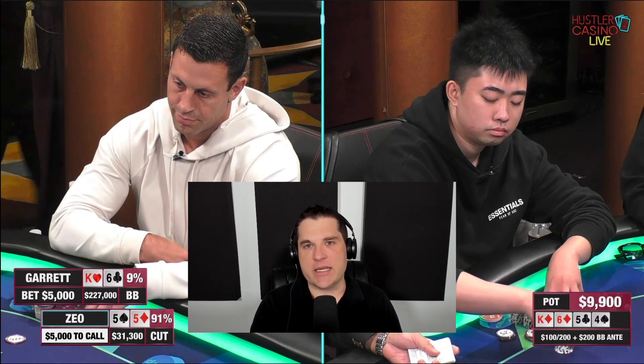I was fully expecting Zio here just to call, because with this stack size, if he starts making a large raise or jamming, he gets obviously all of Garrett's bluffs to fold out. And he doesn't sort of gain that bluffing equity that Garrett might put in on the third barrel on the river. And of course he's behind to these hands — he's behind to these straights, which I would say comprise a decent portion of Garrett's check-raising range.